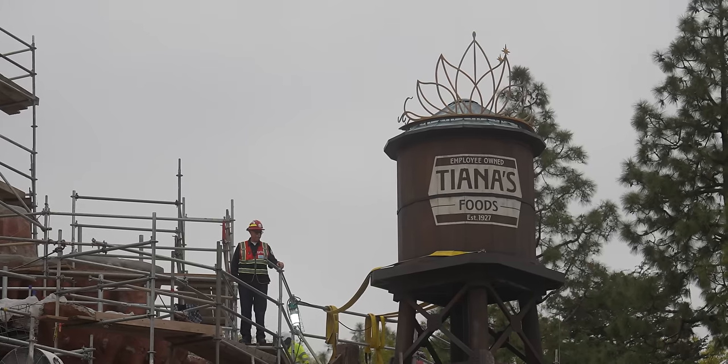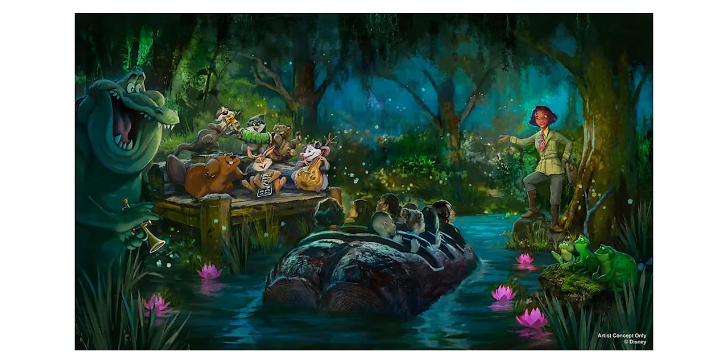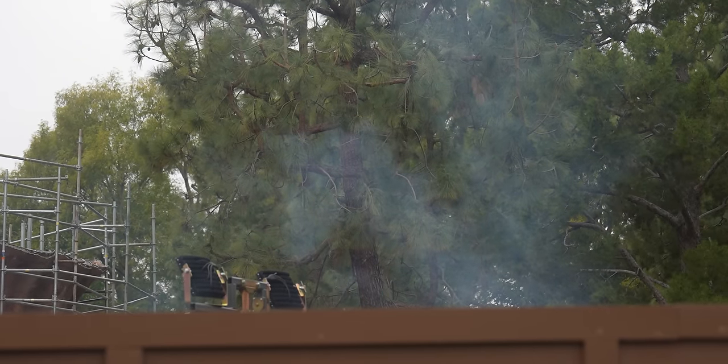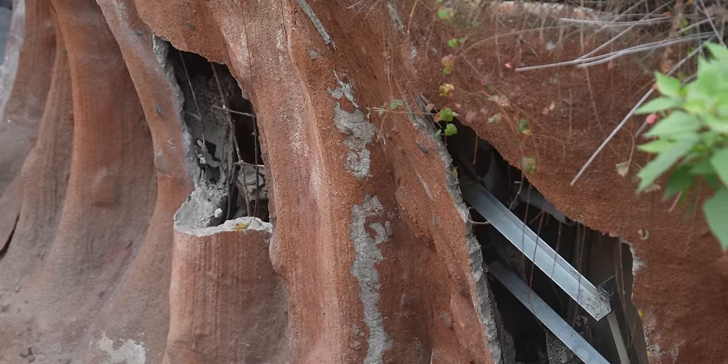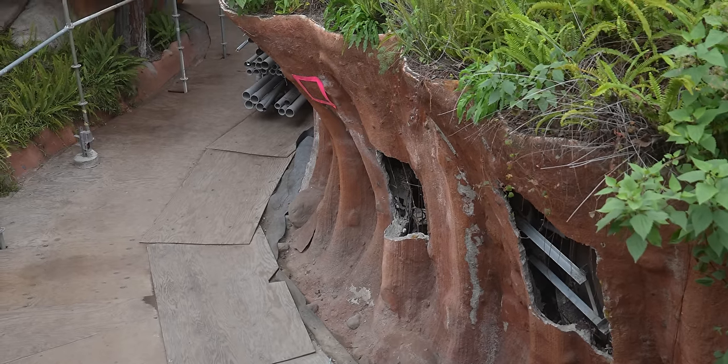I'm looking at Splash Mountain — they're straight up up there with jackhammers and blowtorches, loud noises, banging on stuff. They're actually working on this and that makes me happy to see. What do you think of the new water tower for Tiana's? Who knew they were replacing Splash Mountain — they're calling it Tiana's Restaurant? How fun would it be if you were on the ride and they handed you a beignet? This just gets me so excited because seeing them actually work on it means it's happening and it's going to be here before we know it.